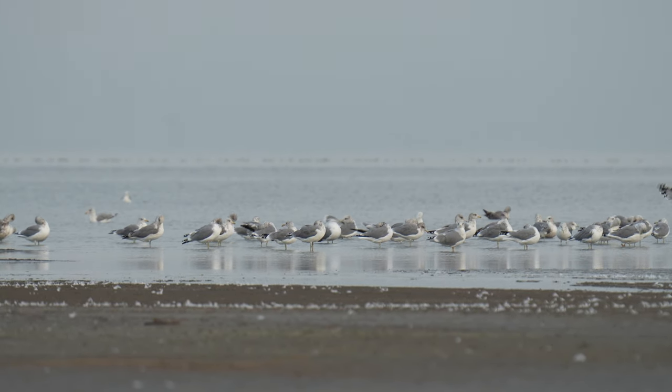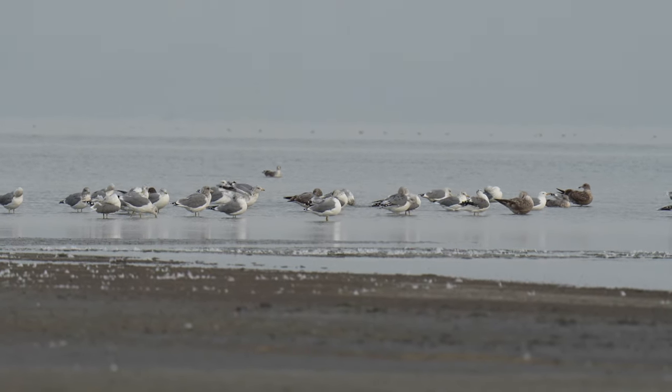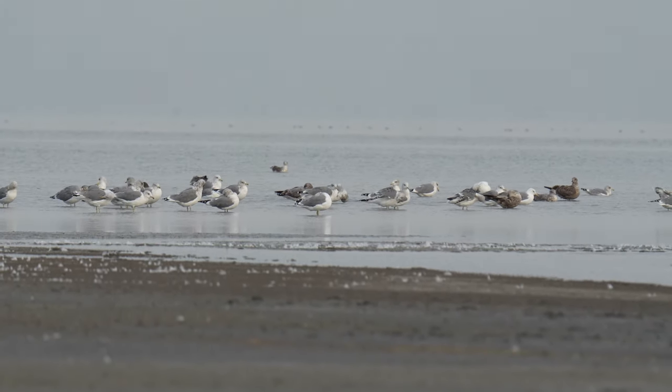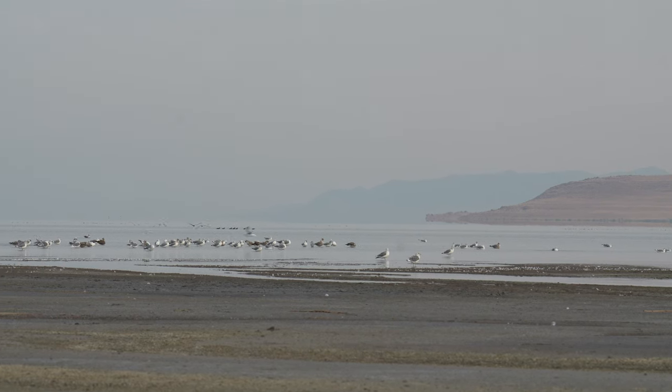We started to scan through the various gulls, seeing mostly Ring-billed, California, and even a few Franklin's Gulls mixed in. Every dark bird got us excited, as it could have been the Jaeger, but we were having no luck.